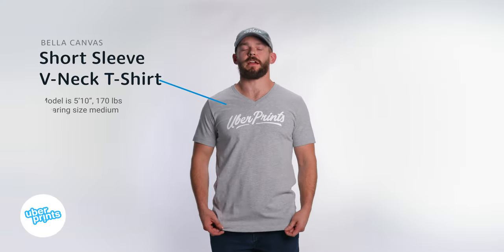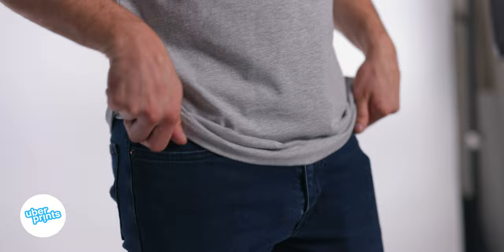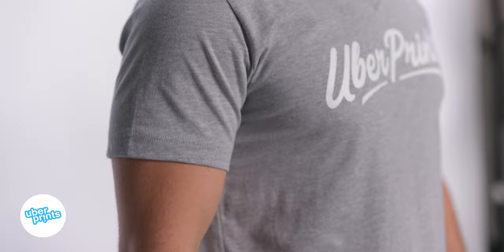This is the short sleeve v-neck t-shirt from Bella Canvas. This is going to be a retail quality cotton t-shirt, very much like the rest of the jersey t-shirt line from Bella Canvas. It's made of a combed and ring spun cotton that's going to be pretty much the highest quality and softest cotton that you can get. It's also going to be more fitted than some of the cheaper styles and be slimmer through the sleeves and shoulders.